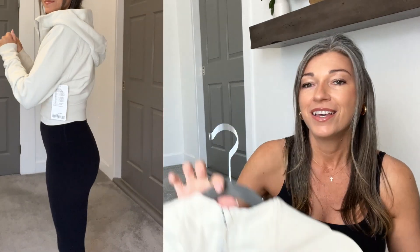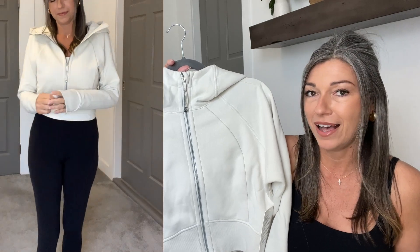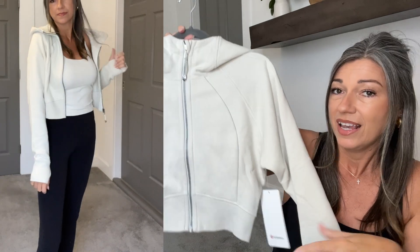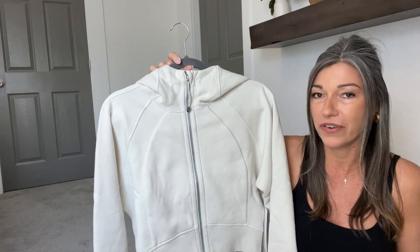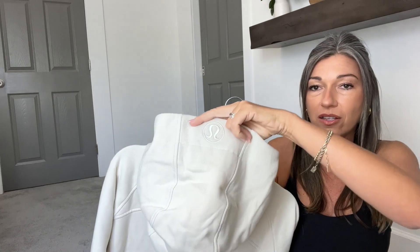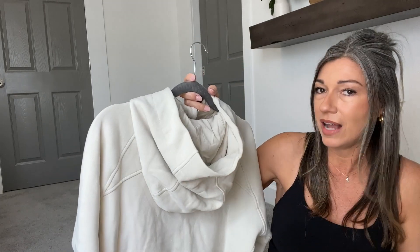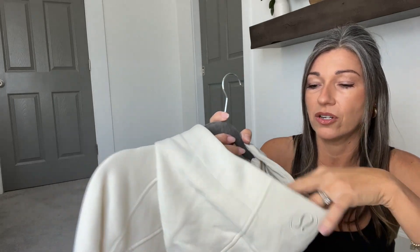The first thing I'm reviewing today is the Scuba Full Zip Cropped Hoodie. If you saw the drop this past week, you definitely know that this brand new style of scuba dropped and I was so excited about it. This is in the color bone and I got this in a size eight. You can see just by looking at it that it is significantly smaller than your regular scuba oversized hoodie. These are not oversized — this is quite fitted through the waist. It also has a lining inside which the regular scuba does not, a jersey-type lining.